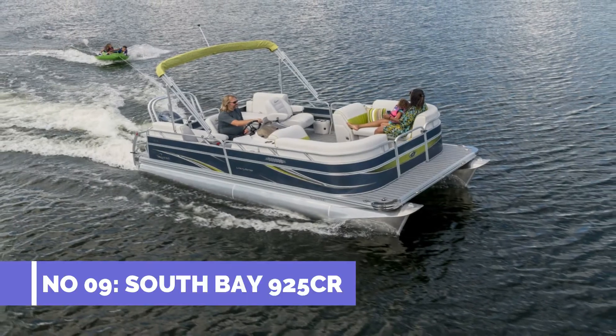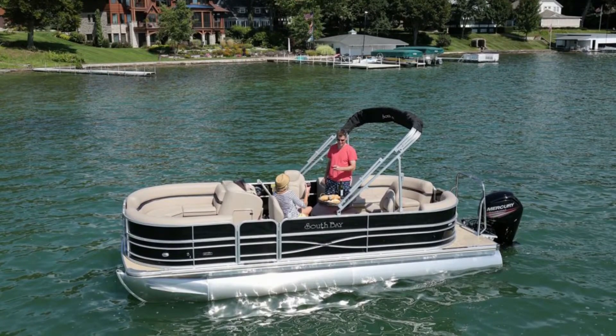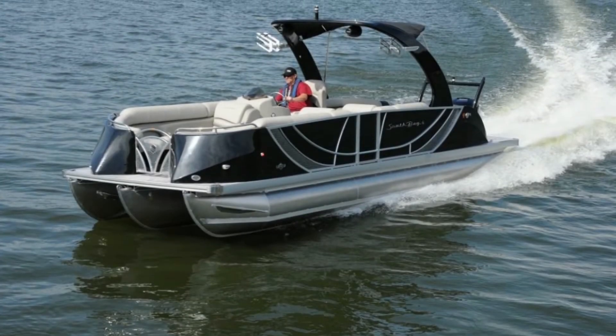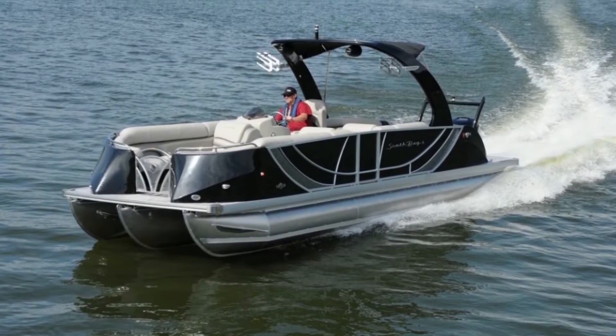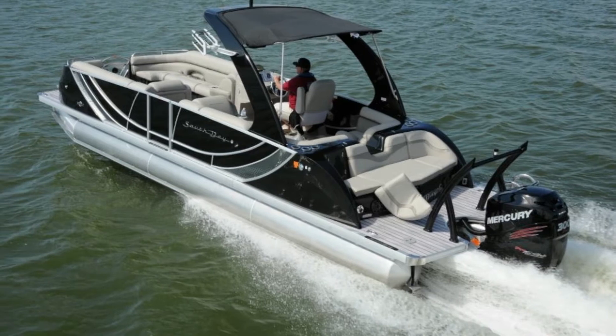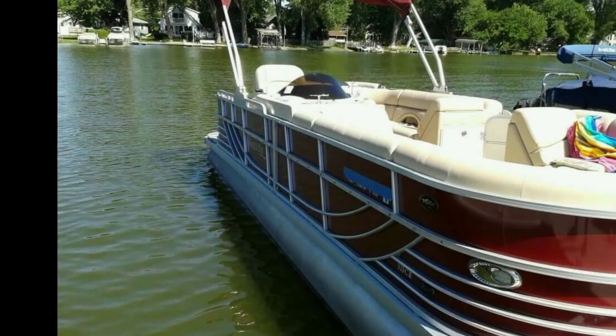Number 9: South Bay 925 CR. Max speed 114 mph. The South Bay 925 CR is unbelievably the world's fastest pontoon. If a pontoon can travel at speeds of more than 110 mph, it's only the South Bay 925 CR. In fact, when Brad Roland's South Bay 925 CR recorded a speed of 114 mph, it was a new world record. It is fitted with superior Garmin GPS navigation.